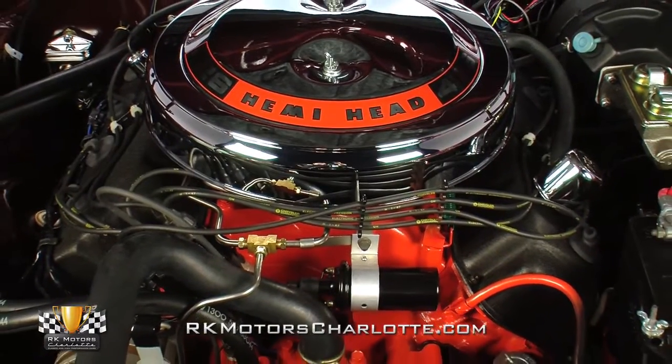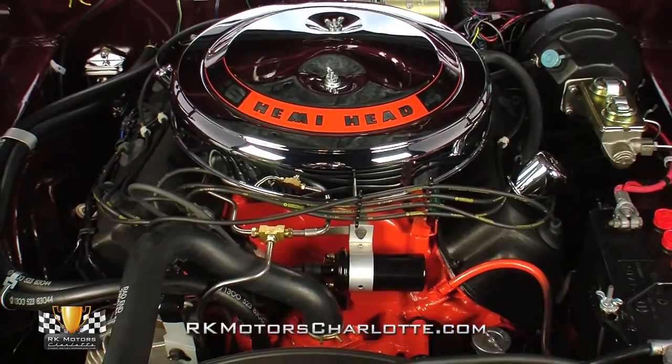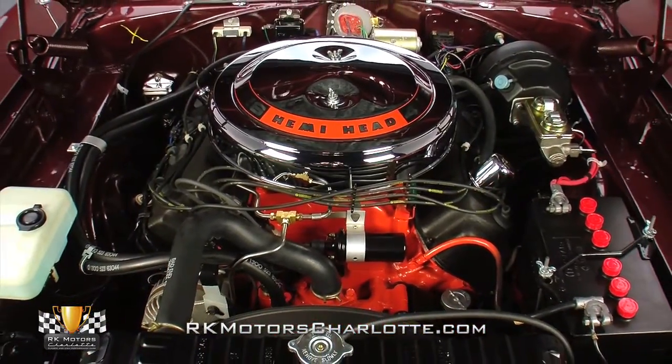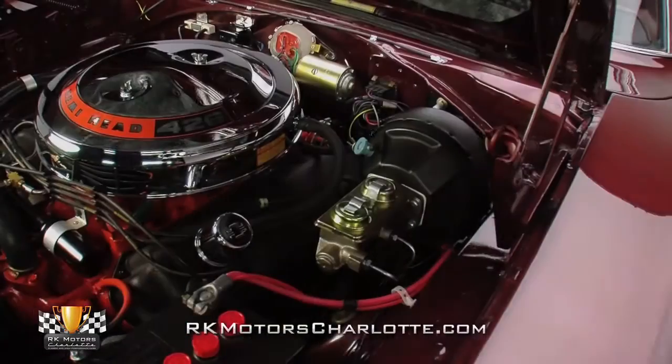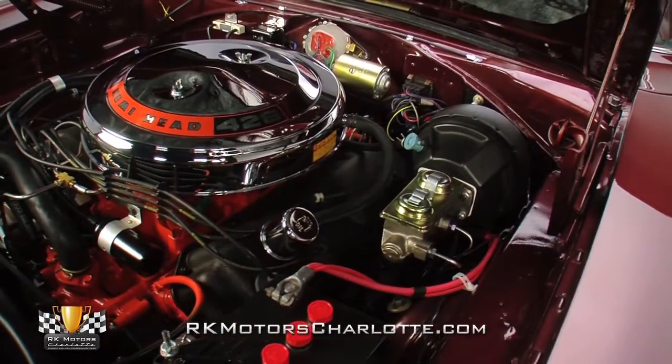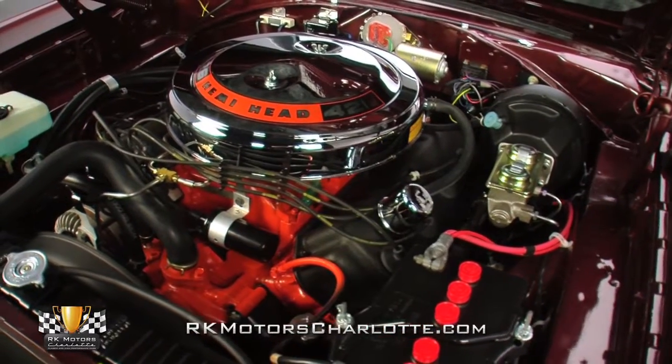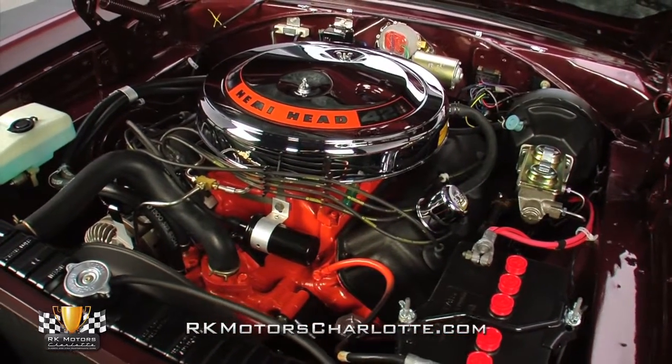Open that big hemi-branded hood and you'll find an original numbers matching 426. When it comes to stuffing an engine bay, there's really nothing that can do it as well as a hemi. From its hemi-orange paint and black wrinkle-finished valve covers, to its big chrome air cleaner and optional 26-inch radiator, this car's mill is exceptionally well detailed.